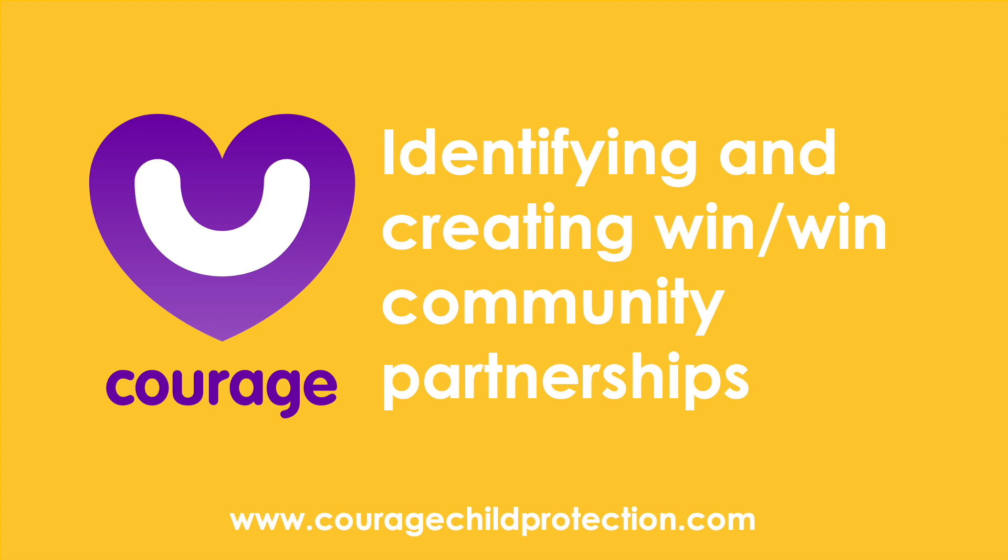This COURAGE presentation will help you to identify and then create win-win partnerships with other community members to assist you in your child protection efforts.